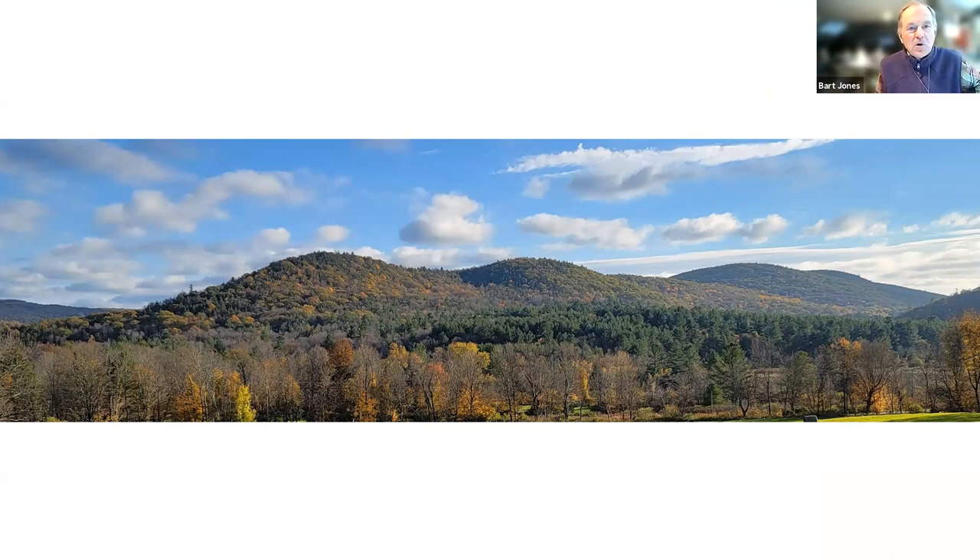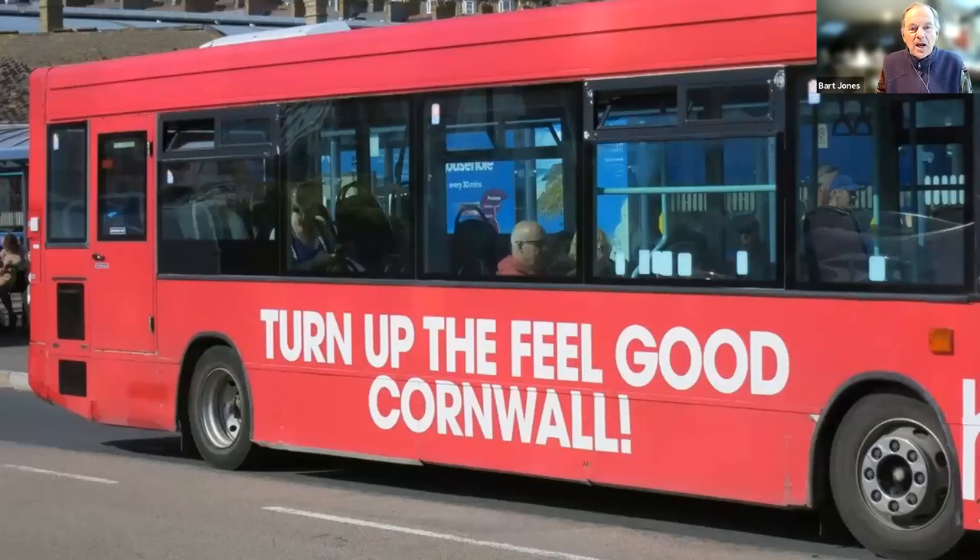Cornwall was auctioned off in 1738 to private property owners. In fact, Yale University continues to own 300 acres in Cornwall, and anyone who lives in southeast Cornwall in that 300 acres has a thousand-year lease with Yale. The town was incorporated in 1740. Here's a picture of a bus in Penzance in our namesake, Cornwall, England — and you can see that even there, they would like more people to come to Cornwall.